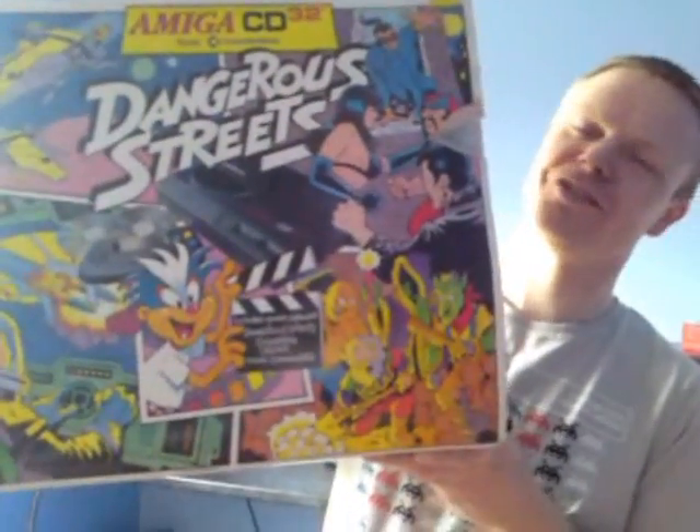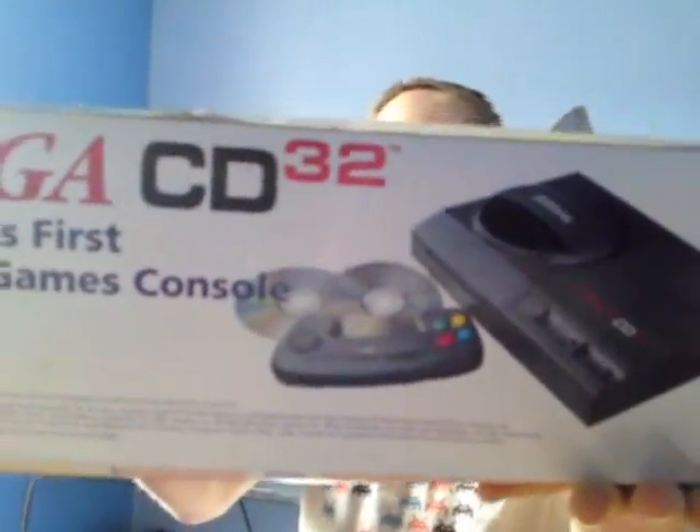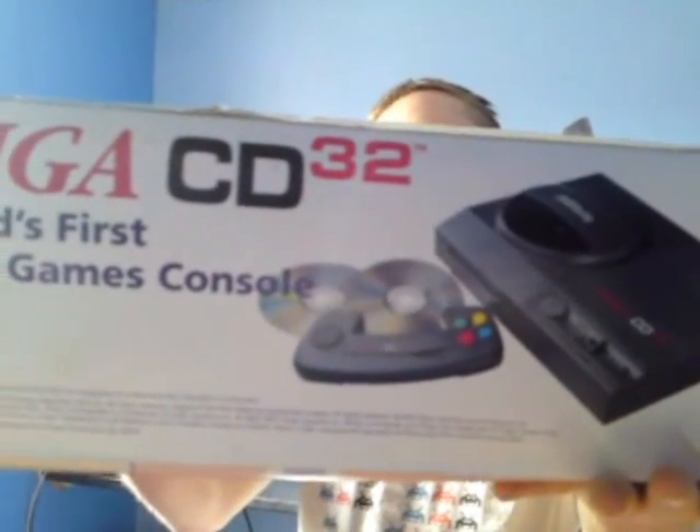It's a Commodore Amiga CD32 console. There you go, you can see the side of it there - the world's first 32-bit CD games console.